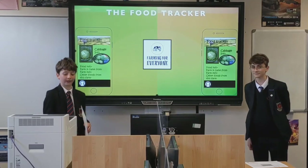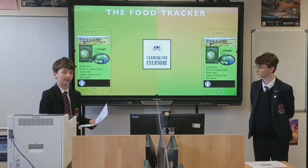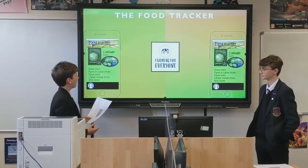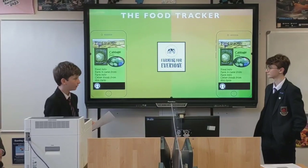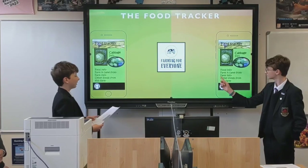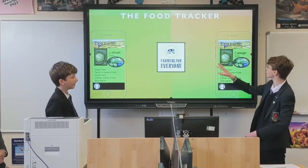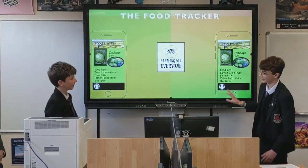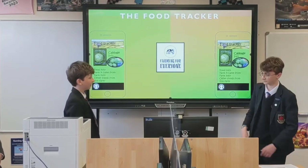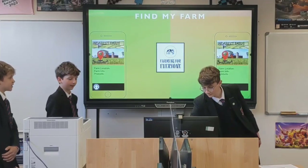This is the food tracker. We try to implement this so that foods that come from farms have a QR code on them. With this app, you can scan them and then this page will load. This tells you what food it is, some info about that food, what farm it came from, and other foods that you can get from that farm. Also, if the food doesn't have a QR code, you can just type in a search bar — so if you wanted cabbage, you can just type in cabbage and it will come up with info on cabbage. This will only work with QR codes that are connected to the app.